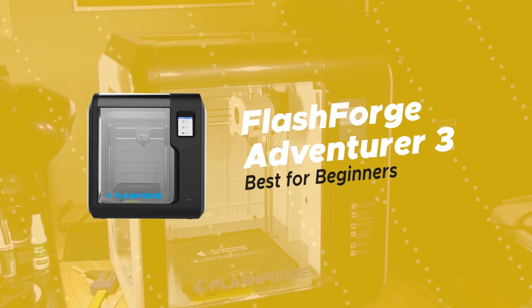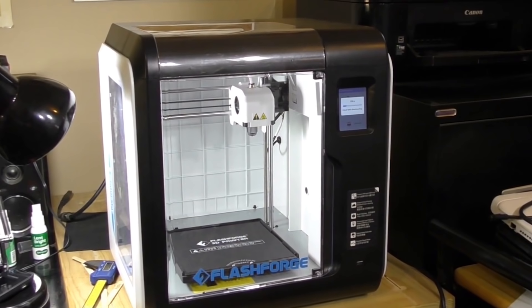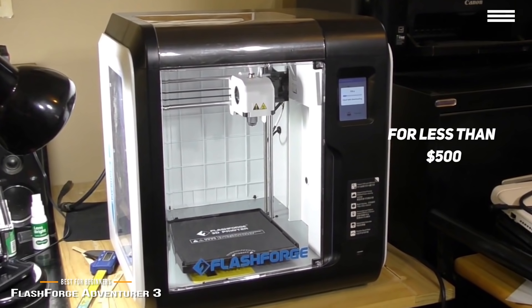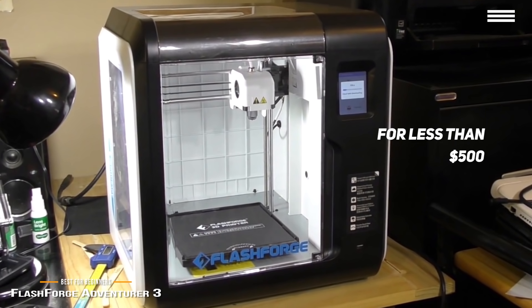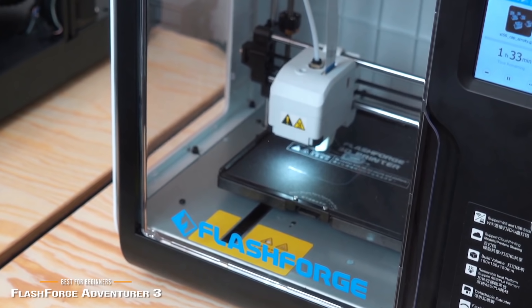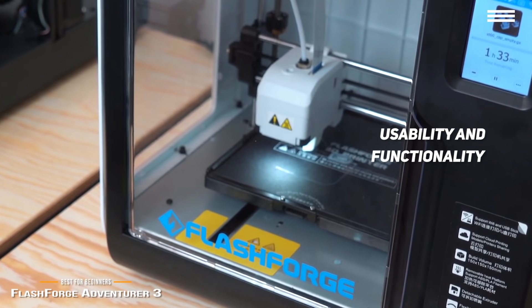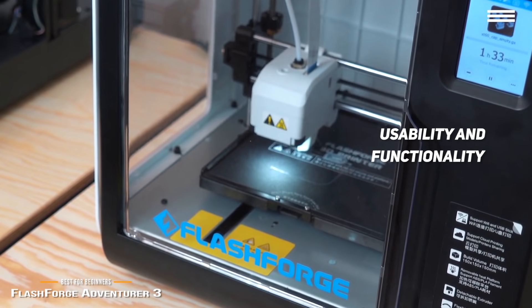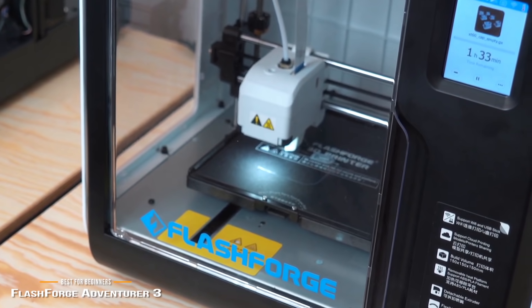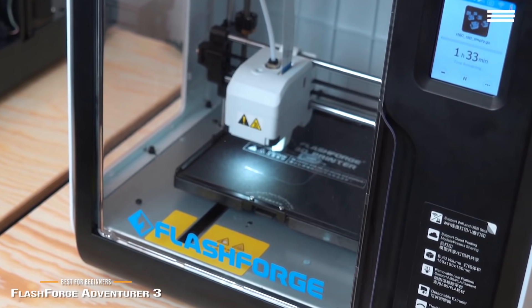This brings us to the FlashForge Adventurer 3, our choice for best ease-of-use 3D printer for beginners. It's a fully enclosed desktop 3D printer that costs less than $500, and one of the easiest to use for beginners, delivering a safe and affordable introduction to 3D printing. Aimed at beginners and schools, the Adventurer 3 features an automatic filament feeding system, removable print bed, and built-in camera. Right out of the box, you'll find a slick, well-constrained little cube of a machine — once you plug it in, you'll be met with a simple, friendly UI on the built-in touch display.